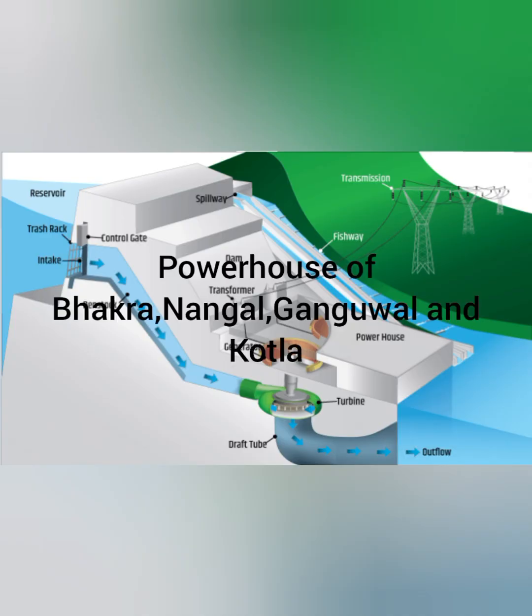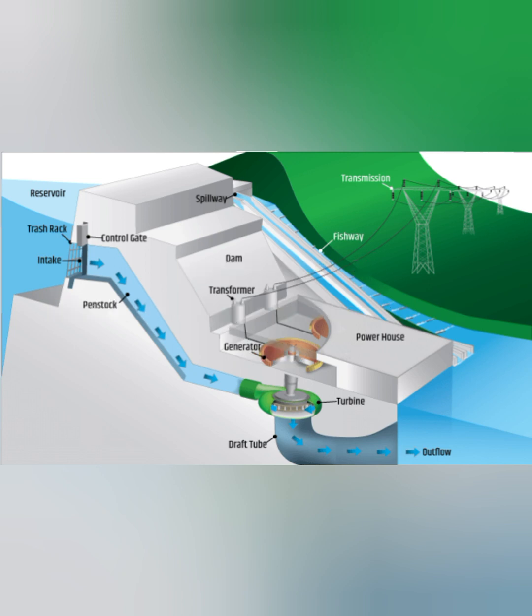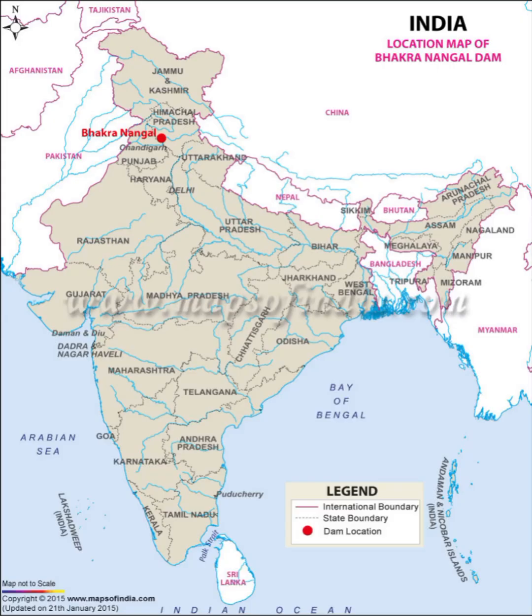Under this project there are four powerhouses located at Bhakra, Ganguwal, Nangal, and Kotla. These powerhouses produce hydroelectricity with a capacity of 1,204 megawatts. The electricity produced here is supplied to Punjab, Haryana, and parts of Rajasthan as well as Delhi.